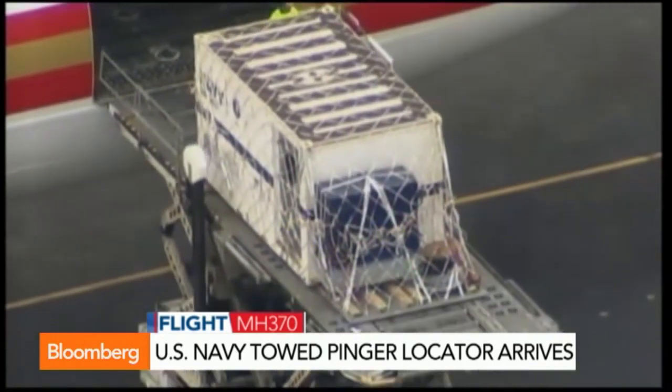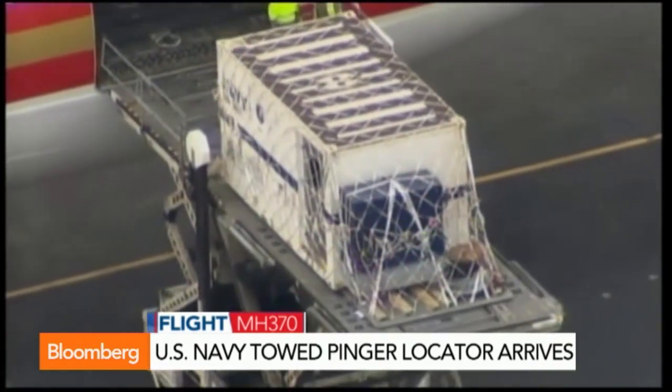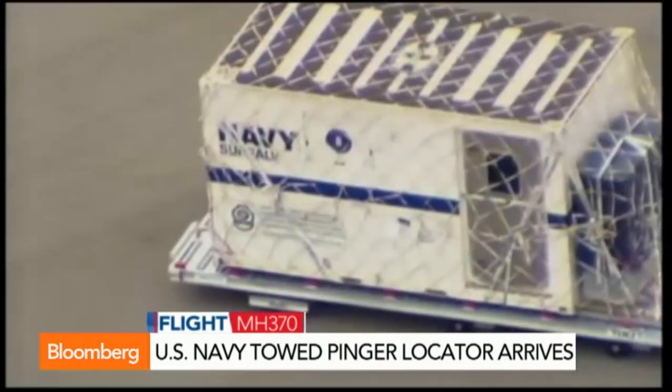What about this new search equipment? It's arrived — is that going to help at all? Once they find out where they want to be looking, it should. This is a US Navy piece of kit called a towed ping locator. It's a device which is towed behind a ship very slowly, and it can pick up the pings from the black box, or the flight recorder.